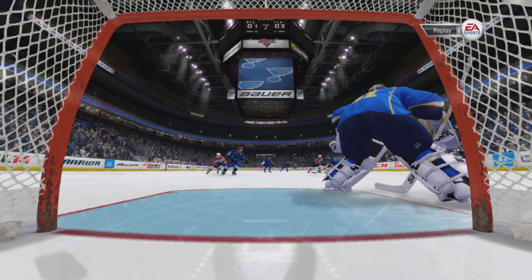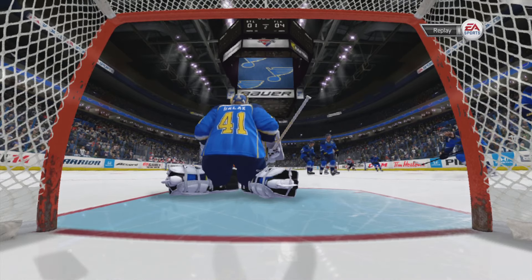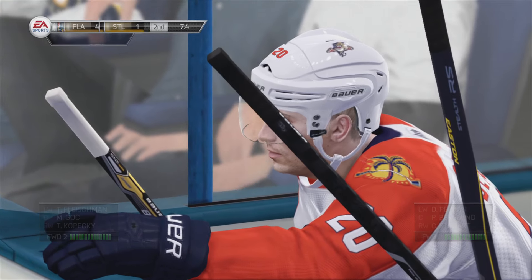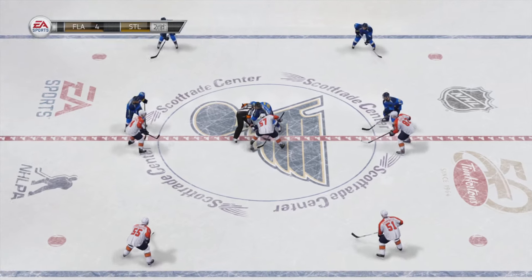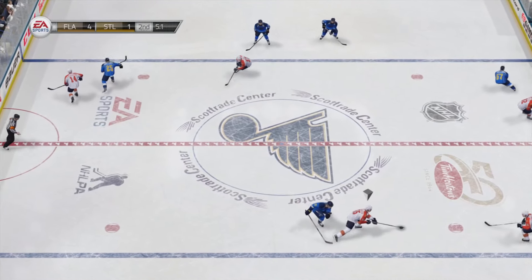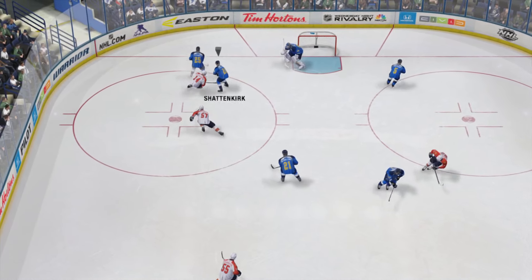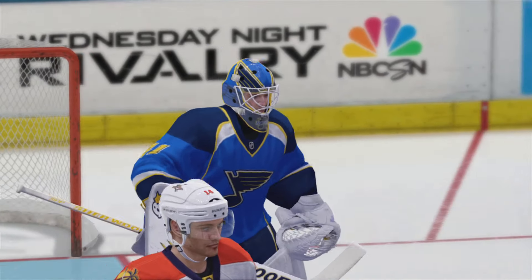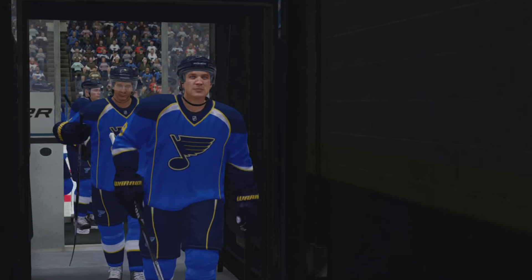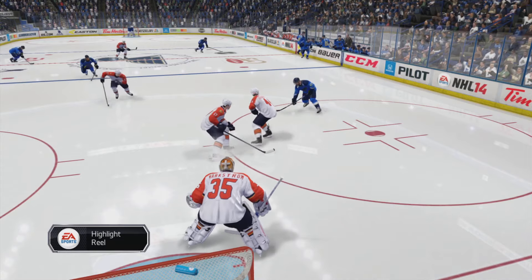The goaltender's got no chance when a guy winds up right in front of him and scores. High to the stick side — it's a hard spot to nail, but when you target it, you usually score. The goaltender's got no chance — coverage was non-existent.